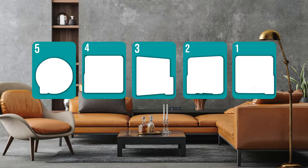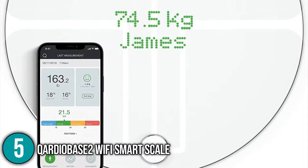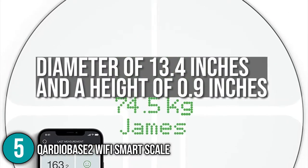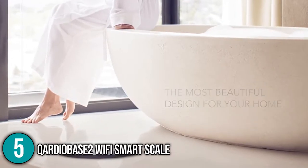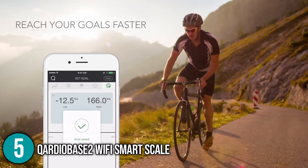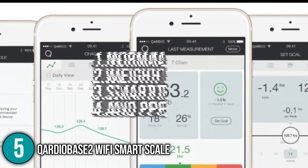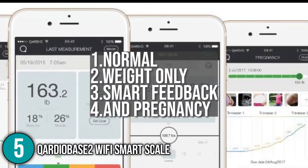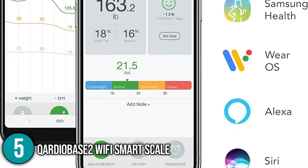The smart scale coming in at number 5 on our list is the Cardio Base 2 Wi-Fi Smart Scale. This smart scale has a diameter of 13.4 inches and a height of 0.9 inches, giving more stability to the system and is very easy to set up. All you have to do is unbox the scale and download the free Cardio app for iOS or Android. This scale also allows you to choose between four intelligent modes such as Normal, Weight Only, Smart Feedback, and Pregnancy. It integrates with Apple Health, Apple Watch, and Android Wear, which is a useful feature.